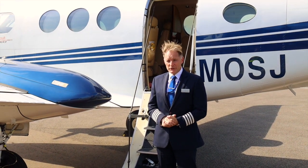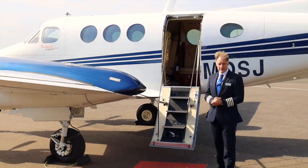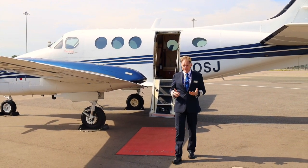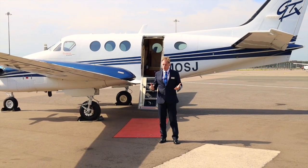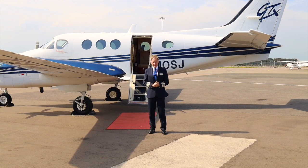Well, that's it. We hope you enjoyed the tour of this magnificent Beechcraft King Air C90 GTX. It's truly a remarkable aircraft in so many ways and loved and trusted by so many aircraft operators throughout the world. We look forward to welcoming you on one of our flights very soon. Thank you for your attention.